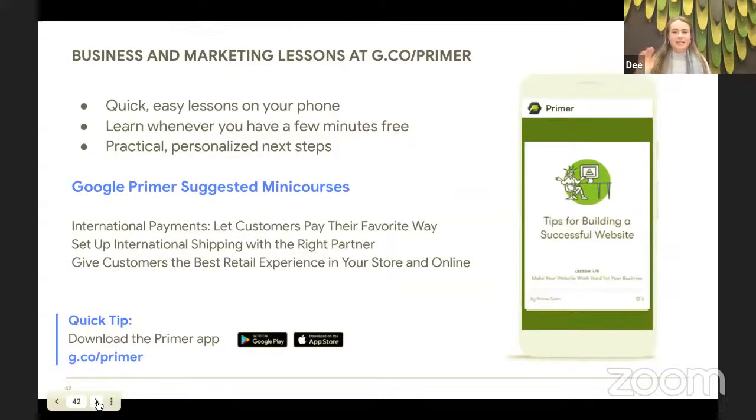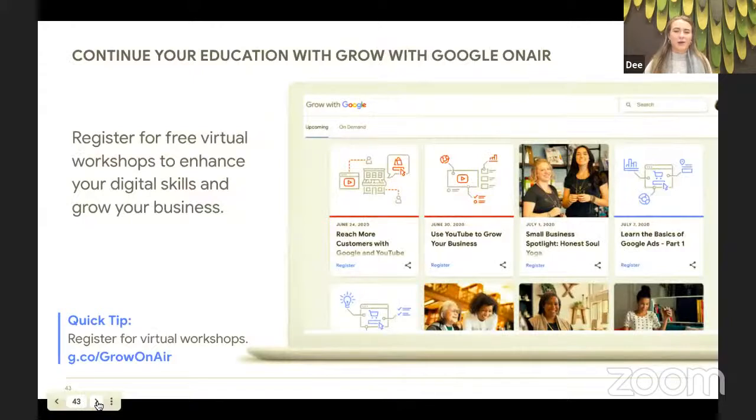If you want to sharpen your business and marketing skills, you can check out a lot of free resources on our Grow with Google Hub. It's g.co/GrowOnAir for all digital virtual skills workshops as well as their descriptions.